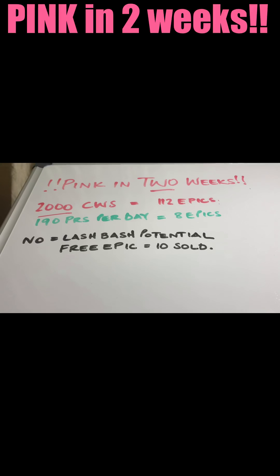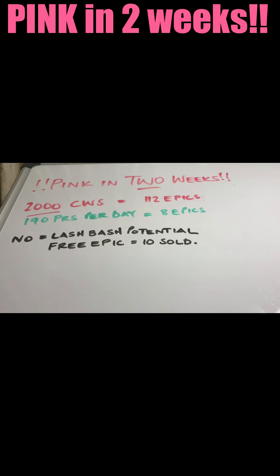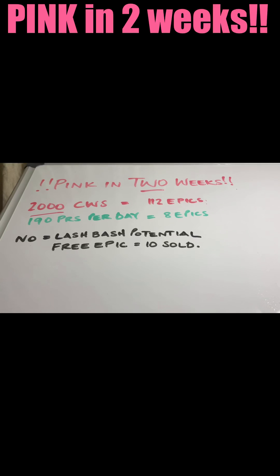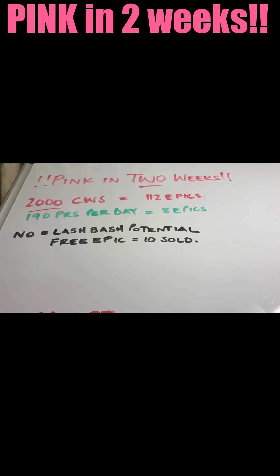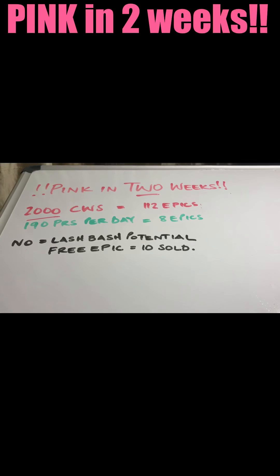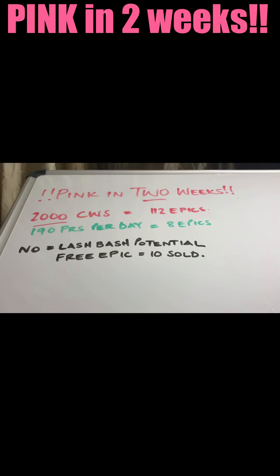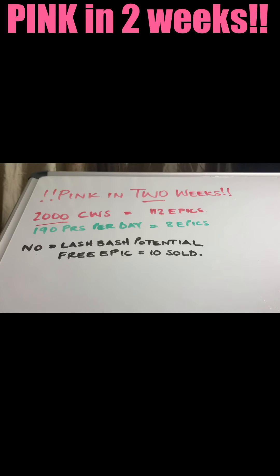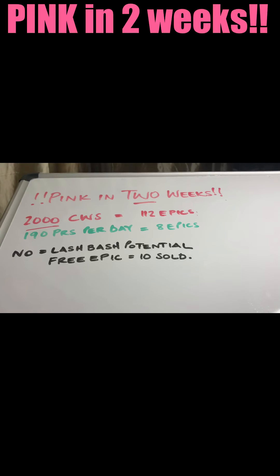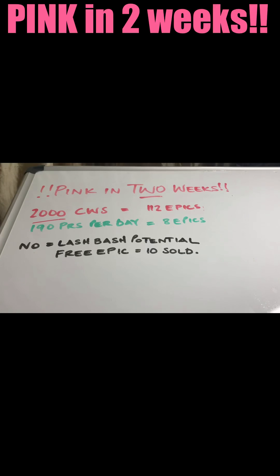I know that you are intending on running for pink status in a 30-day period. But here's the exciting thing — what if you could absolutely smash this in 14 days? In two weeks, how would you feel if you rocked your way to pink status? Imagine those bonuses dropping into your lap within that two-week period. I want to talk to you about the maths behind pink status and what it takes from a selling perspective.